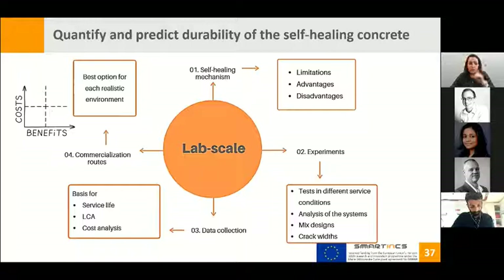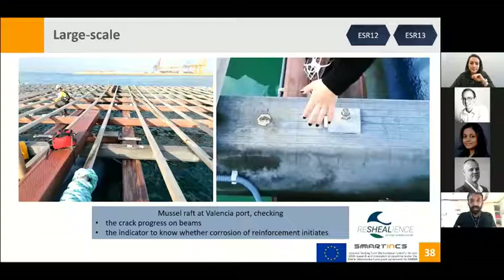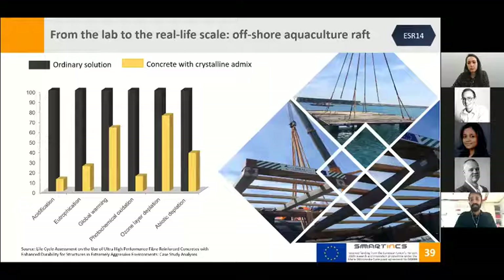To explain the potential of self-healing materials, we must move from lab scale to real-life scale, as already done within the research project. Here you can see a pilot that was realized: a mussel raft at Valencia port built using self-healing concrete. In that case, it was possible to develop a life cycle assessment for concrete containing crystalline admixture compared to the ordinary solution. The LCA underlined that for acidification, it was possible to decrease the overall impacts by up to 90% — which is quite interesting.